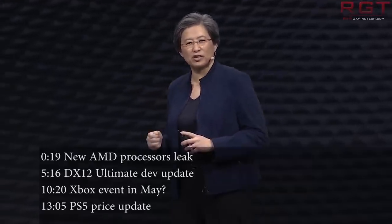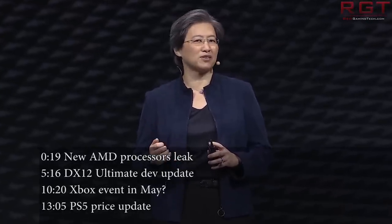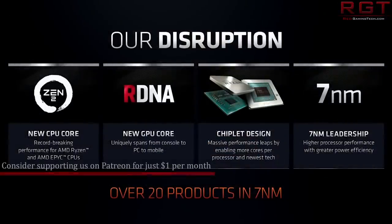Ladies and gentlemen, my name's Paul, and in this RedGamingTech.com video we're going to be discussing as well as analysing tech news, which as usual has popped up in the past 24 or so hours. I'd like to start things off with a leak for AMD and two upcoming processors.